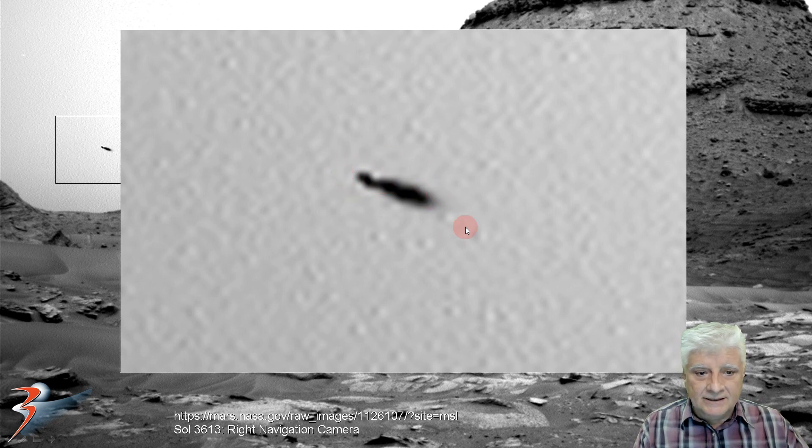Could this be some type of Martian life in the atmosphere? Something like insects? Also, could it be an object that's emitting some type of smoke? And as it gets further away from the object, it gets less dense. It definitely looks as if there is some motion blur on the right hand side of whatever that might be.